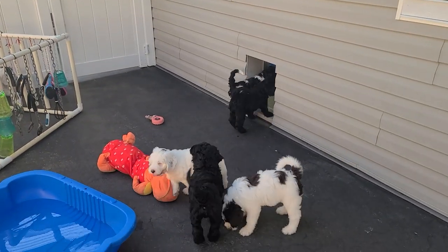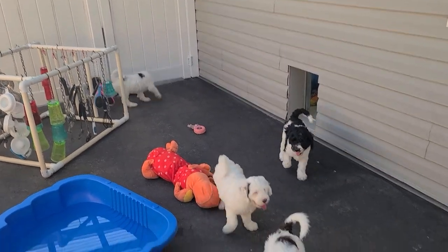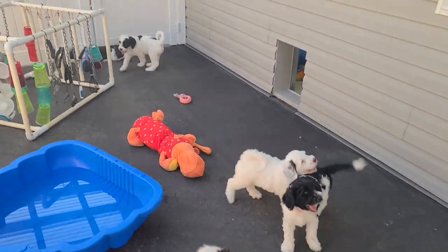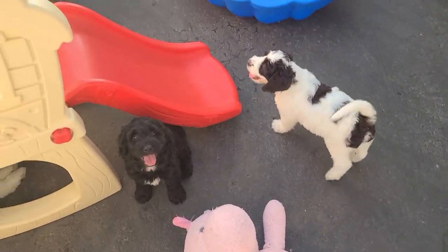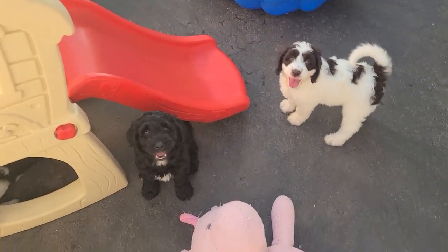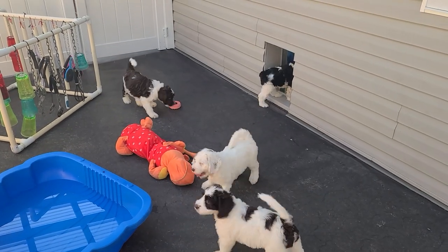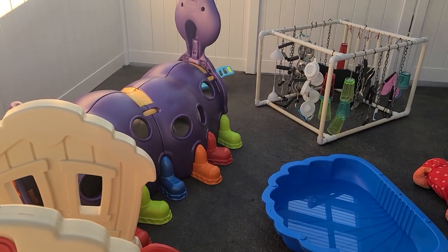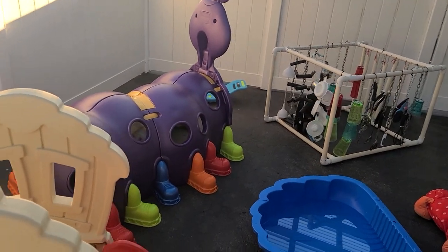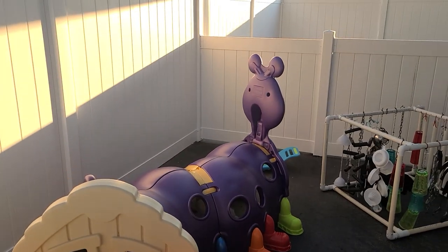But we finally have our Puppy Palace outdoor area built, and this is the puppies' first time experiencing it. I am just gushing with happiness that they finally have this space. We love this property, but for a while it really tested everything. I'm just so happy right now.